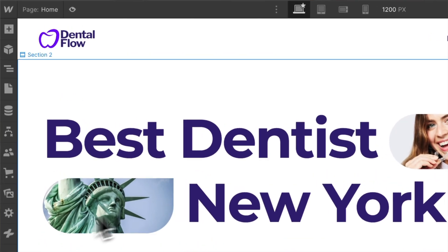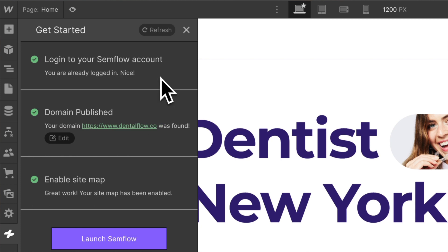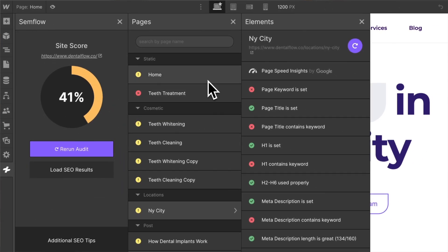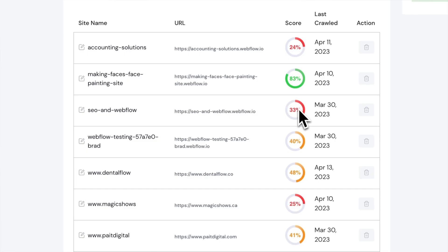The second tool you need is a Webflow plugin called Semflow — a tool my team and I built. It integrates right into Webflow, audits and scores your website, and gives you a checklist of everything you need to do to optimize every page. You can track your score and show improvements to clients. Semflow costs just $15 per month, and with one plan you can audit unlimited client websites — so auditing 50-plus clients for $15 a month makes it very reasonable.